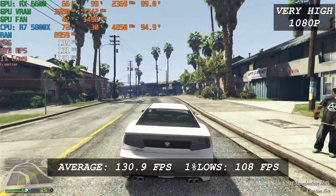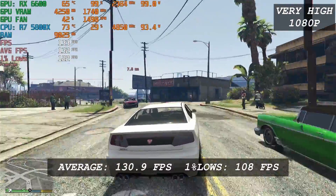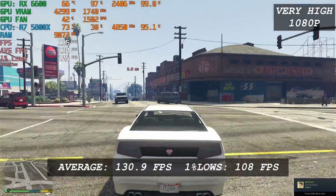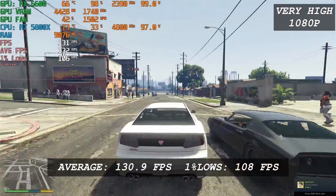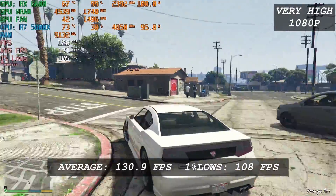GTA V is a really old game now, but it's still being played, so here we are with benchmarks. This AMD GPU is capable of giving 151 FPS average and 1% low of 108 at very high settings. This is really satisfactory performance — I don't think you'll complain about this gaming experience with the RX 6600.